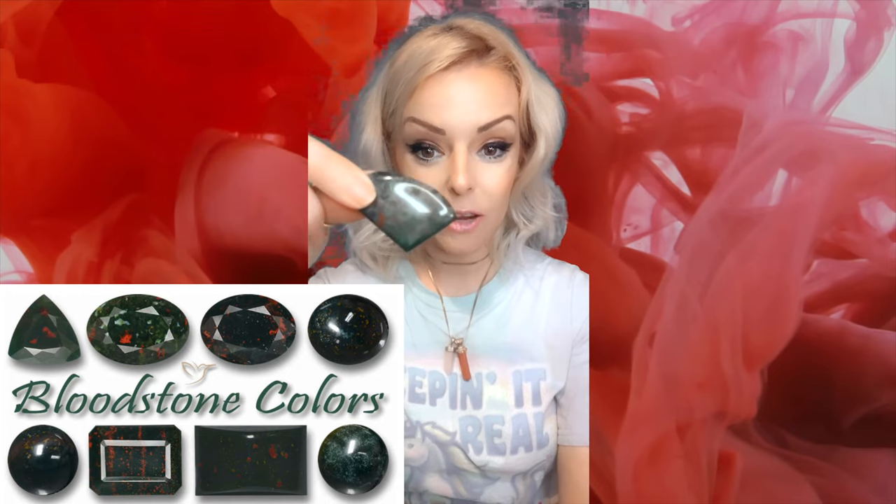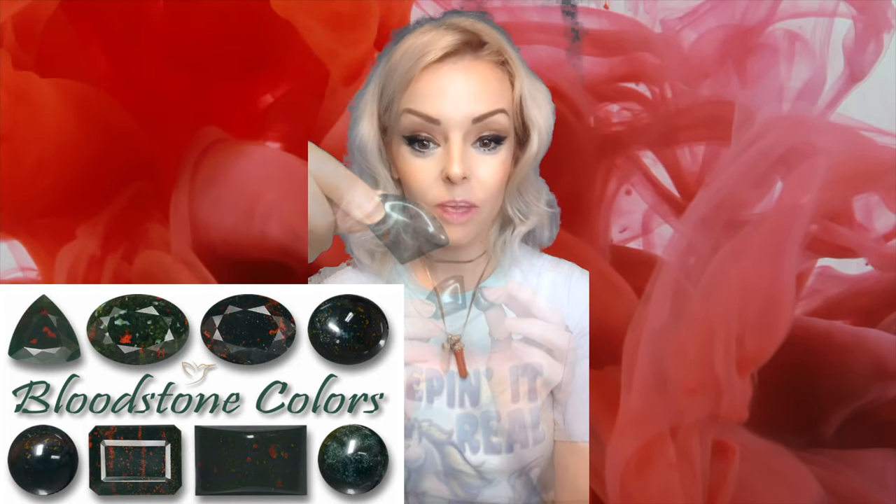Bloodstone. Heliotrope. So that's all I have for today, guys. Love and light to you all.